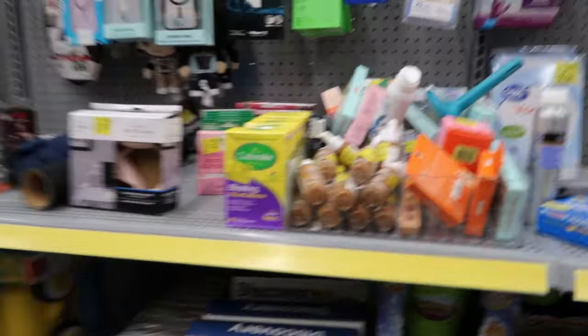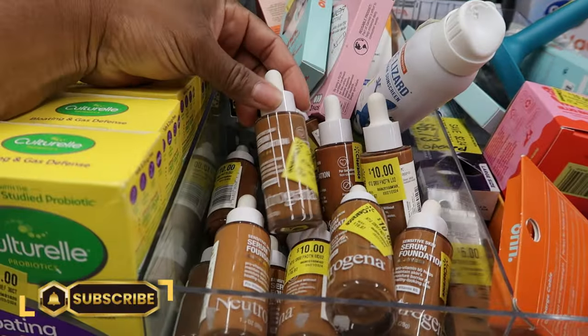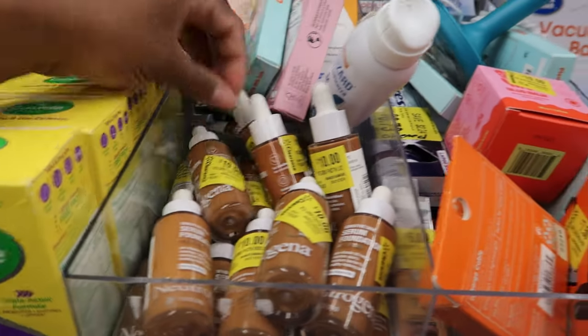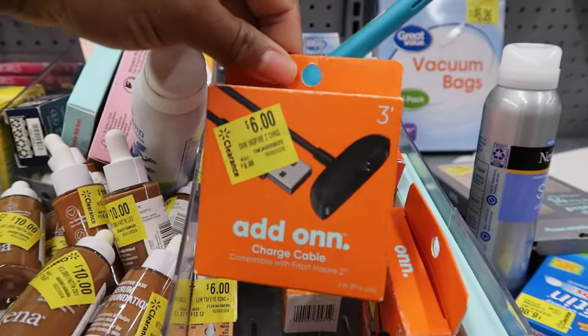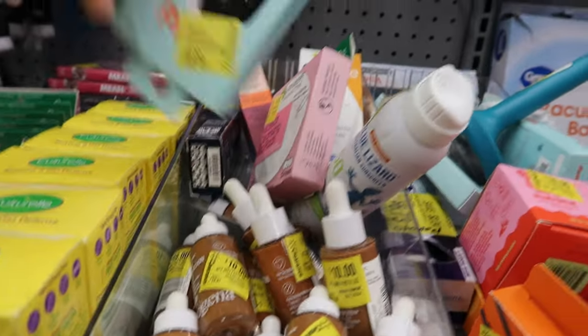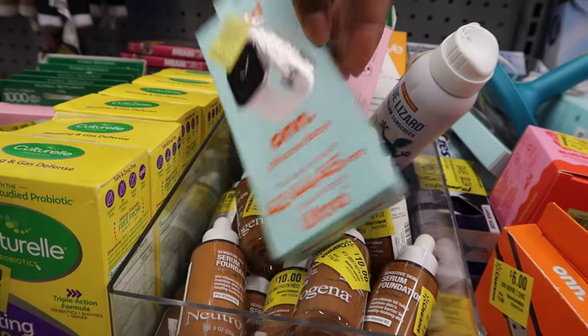Oh look, they have makeup — a gang of makeup here. These are Neutrogena serum foundations for ten dollars. More of those chargers too. They have a silicone band for $9.97.